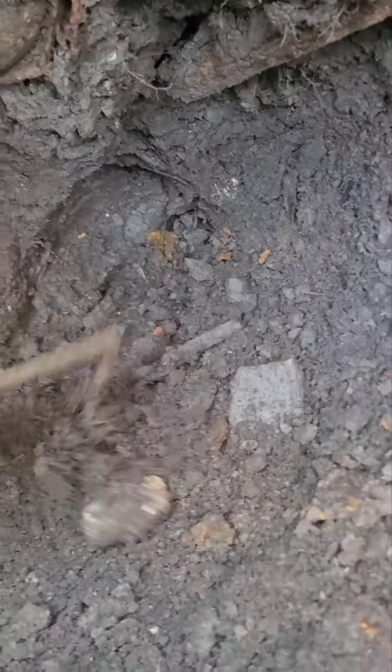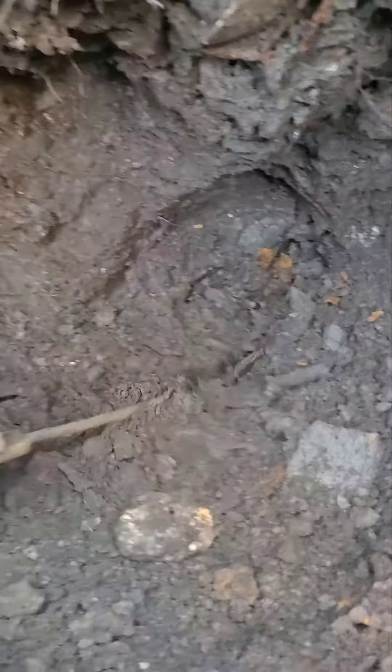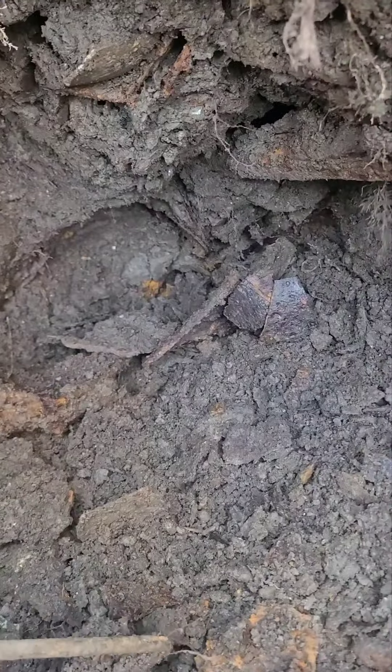I'm going to keep scratching around guys, see what we can find. It's just nice to get out — I haven't been digging in quite a while. Just nice to get out here and dig a little bit, even a Caldwell. I'm going to let y'all go. I've got to clean this hole out. I ain't even got done cleaning it up. I just found those bottles as I was going down. I'll be back. Appreciate y'all watching.